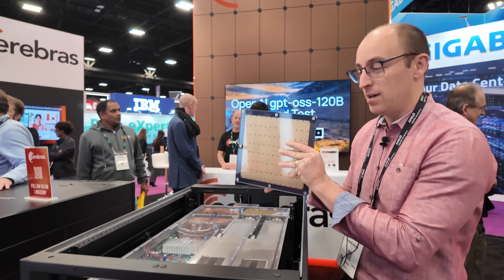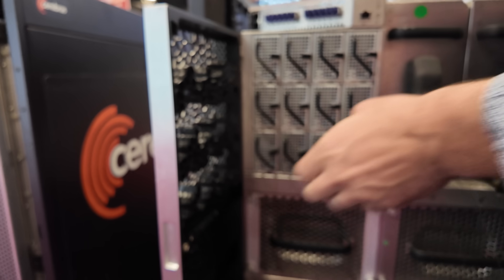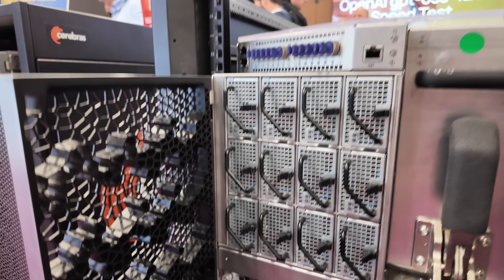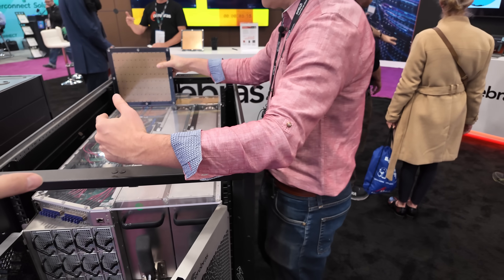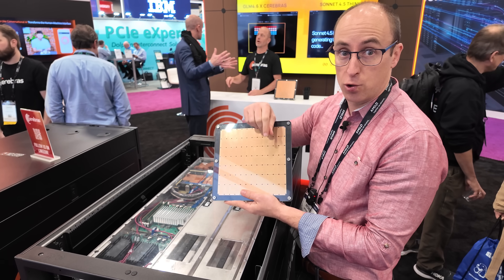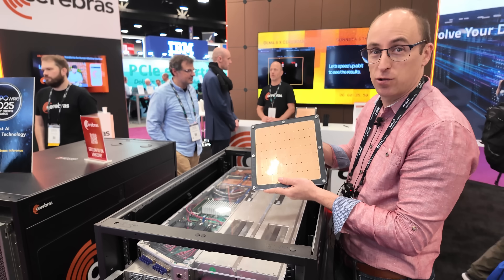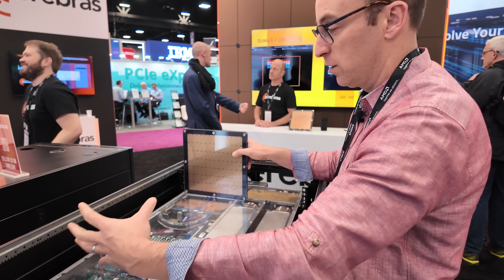That would melt the part. Instead, we have the power delivery right in the front here. There are 12 AC to DC power supplies and the entire solution really lives in the shadow of the wafer — it's mounted back there. The power has to be on the front face because we can't bring it across. The entire memory is interleaved with the computing core so everything is very close and very power efficient, but we have to bring the power in from the front.